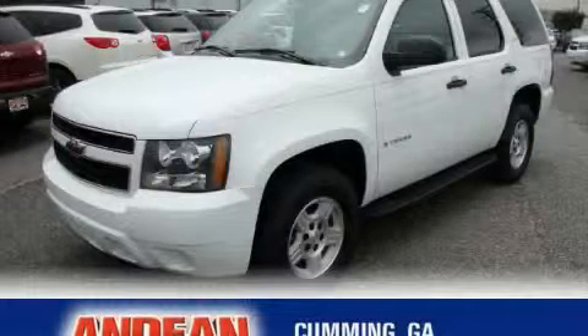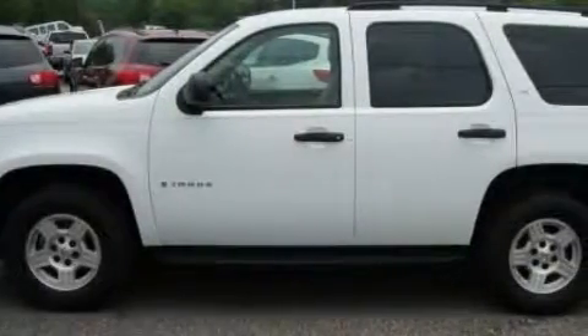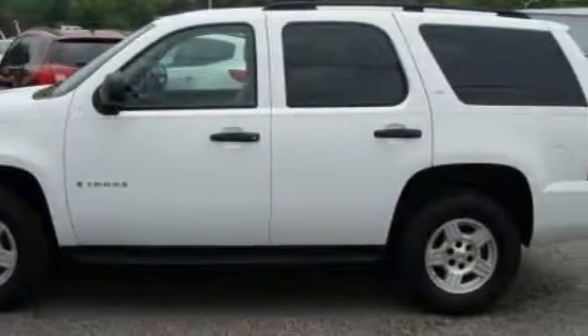This is a 2007 Chevrolet Tahoe, for when safety, size and space are of importance. It has a 5.3-liter 8-cylinder engine and a 4-speed automatic transmission.